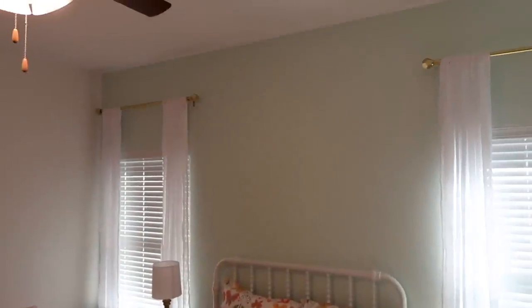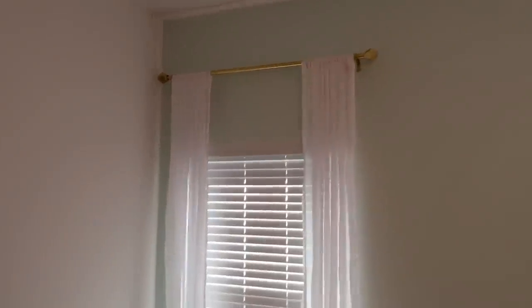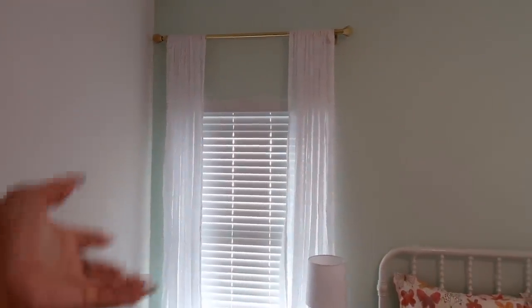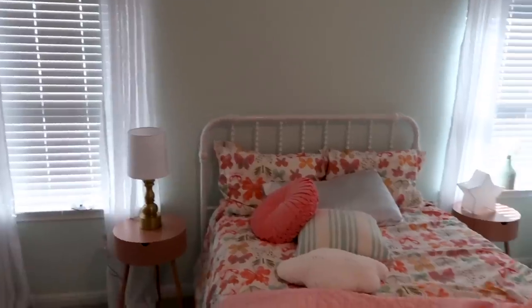Also what you didn't see — we had the curtains hung up since then. She has these gold curtain rods and these very light, white, whimsical, sheer, flowy, crinkly curtains, just because she really didn't need curtains for privacy since she already has blinds. This is just really for decoration and to add a little whimsical, girly touch. I feel like it looks cute with the bed and everything.